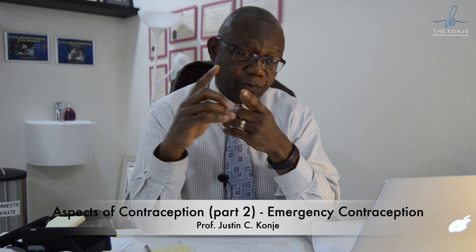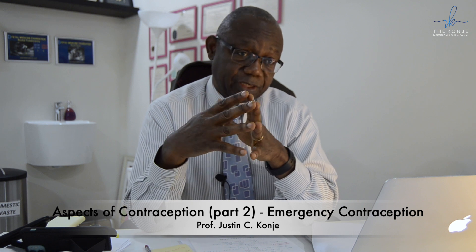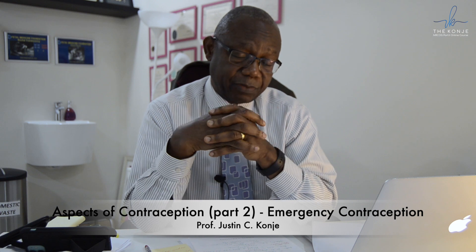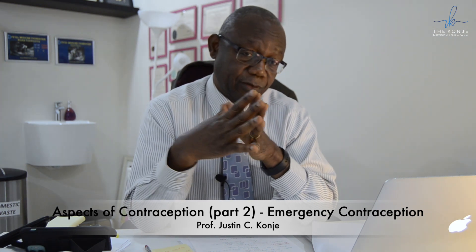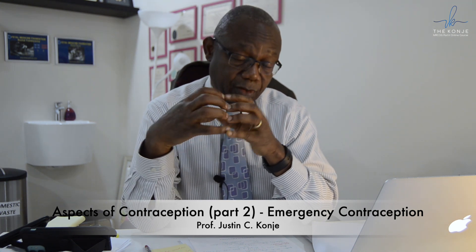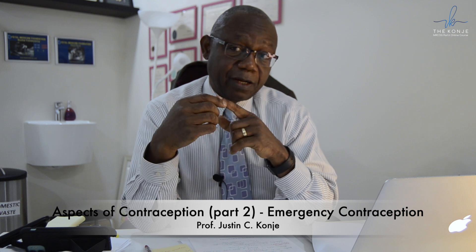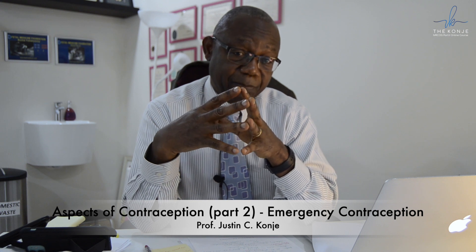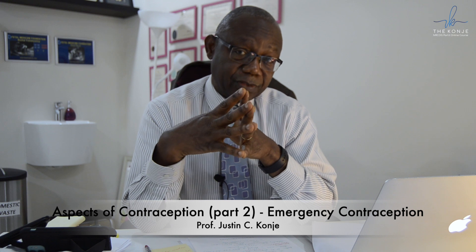The first question is when did the UPSI take place. If it is less than five days ago, the best option for the patient is a coil. If the patient declines the IUD, then you look at the oral options. For oral options, you need to relate the timing to the menstrual cycle — if it happened close to ovulation, then oral options are not going to be effective.